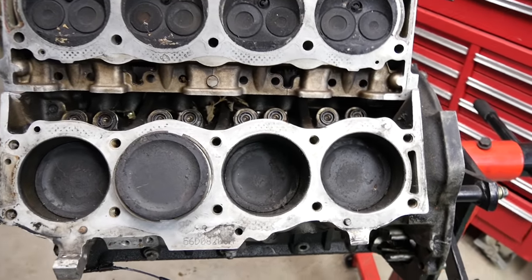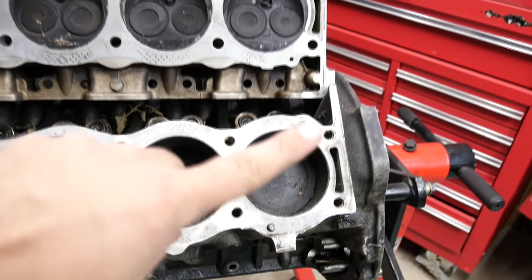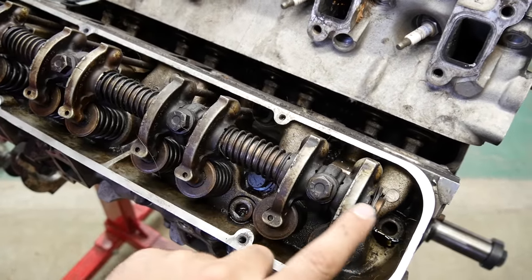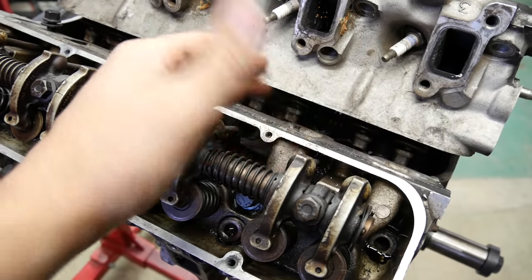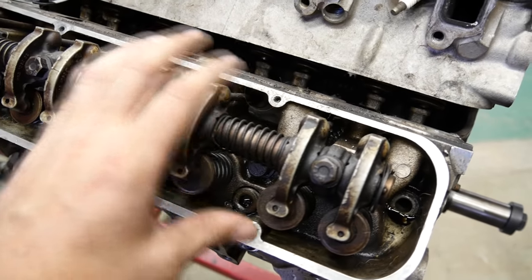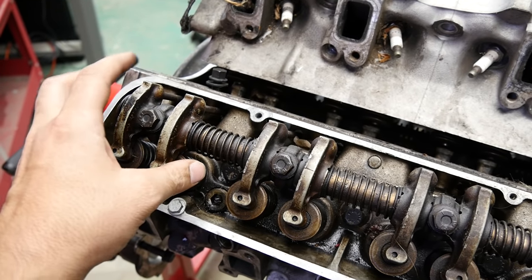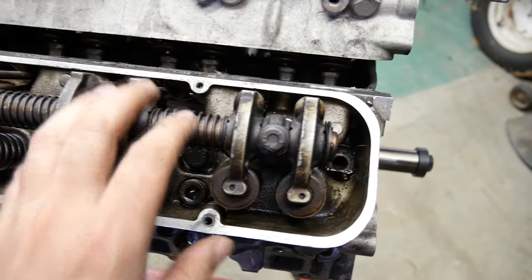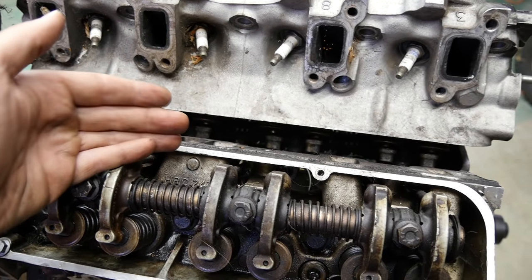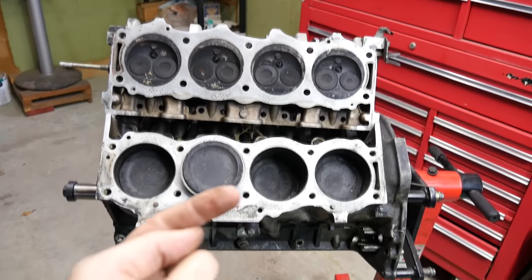As far as how the PCV valve works: blow-by gets past the piston rings, goes to the crankcase, and from there it can come back towards the top of your engine and the cylinder head. The pressure finds its way up because your camshaft, rocker arms, or pushrods need to be lubricated by pressurized engine oil. When that oil gets to the top of the engine, it has to find its way back down to the oil pan through passages — either on the side of the piston or through the valley. Through those same passages, the pressure or vapors travel from the bottom of the engine to the top, and that's where you find your PCV valve.